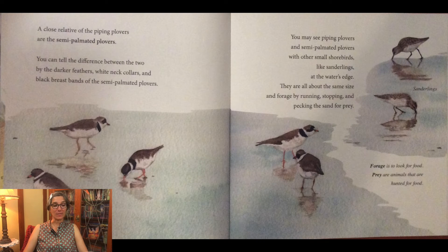A close relative of the piping plovers are the semi-palmated plovers. You can tell the difference between the two by the darker feathers, white neck collars, and black breast bands of the semi-palmated plovers. You may see piping plovers and semi-palmated plovers with other small shorebirds like sanderlings at the water's edge. They are all about the same size and forage by running, stopping, and pecking the sand for prey. Forage means to look for food; prey are animals that are hunted for food.